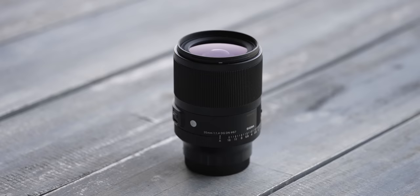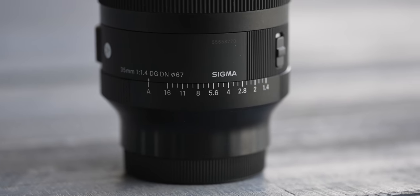I think they're still going to be selling them, but essentially it's going to be replaced with this lens — the new 35 f1.4 from Sigma.